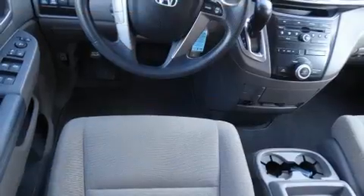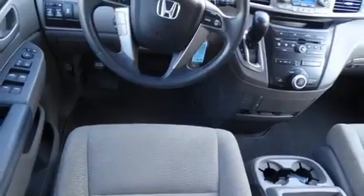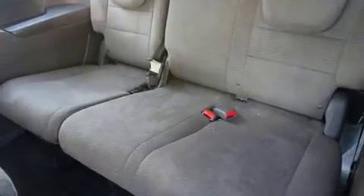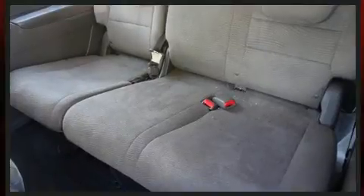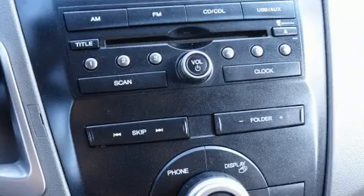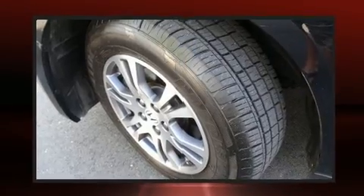Storage solutions are integrated throughout the interior, demonstrating thoughtful attention to detail. Enjoy your favorite music via the stereo system, which includes a CD player with MP3 capability and seven speakers, enhancing the audio experience throughout the interior.